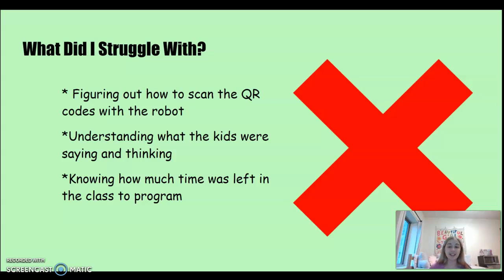I also struggled with understanding what the kids were saying and thinking at times. It was a lot of chaos — you're trying to do multiple things at once. Knowing how much time was left was also difficult; since I'm not the normal teacher, I wasn't aware of when the class period ended, so time management was a challenge.